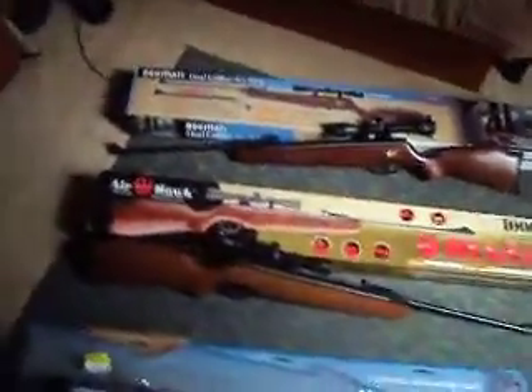Alright you guys, this is Small Game Hunters. I'm going to do a video of my air guns today — my pellet guns.